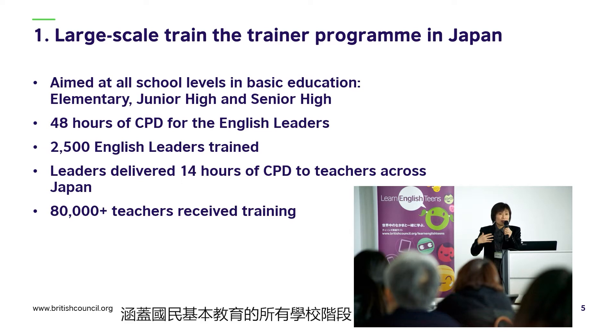The project was aimed at all school levels in basic education — elementary, junior high, and senior high — and each level received its own specialized training based on the national curriculum. 48 hours of continuous professional development were provided for the English leaders, and 2,500 English leaders were trained in total over the five years of the project. In turn, the leaders delivered 14 hours of continuous professional development to teachers across Japan, and over 80,000 teachers received this training.